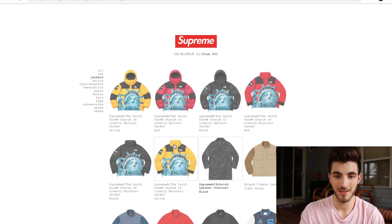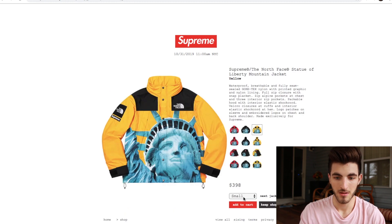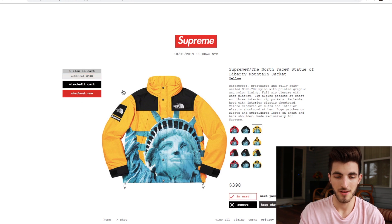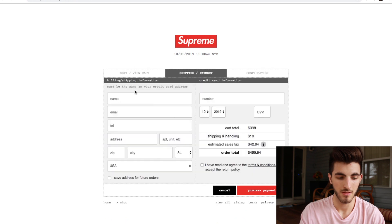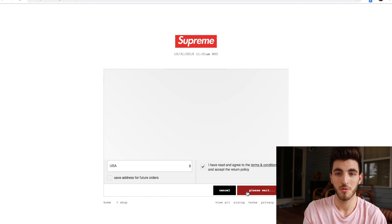We're going for the mountain jacket. Going for large. Add to cart. Checkout. Process payment. Still not live on the app. We're processing right now online. Please wait. Still not live.